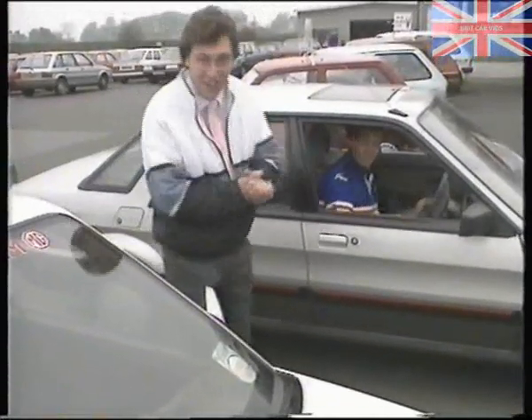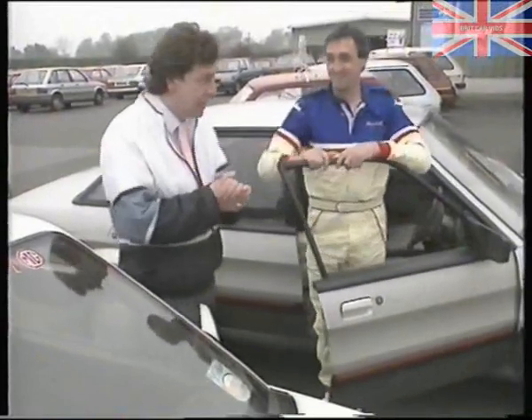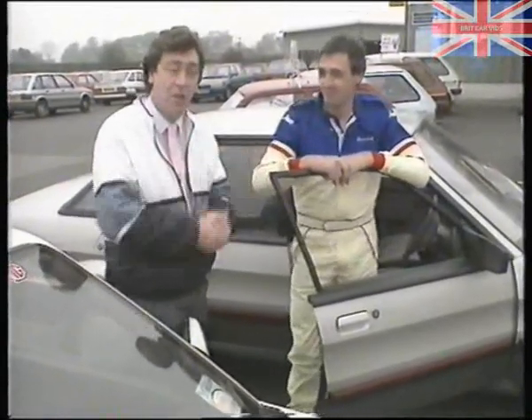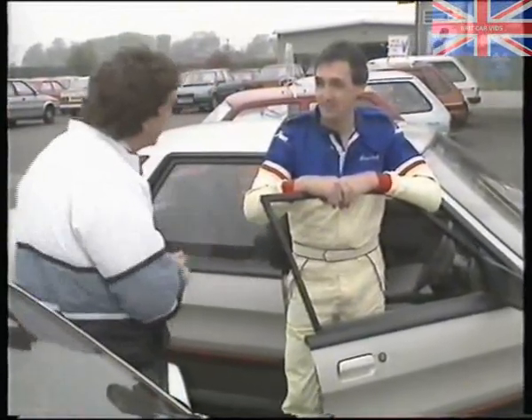I've always wanted my own stunt driver, and I've got one of the best. This is Ross Swift, in case you don't know who Ross is. He does the actual driving on the Montego ad on television, you know, where they get stuck in the car park and twist around. Nice to see you. Morning.